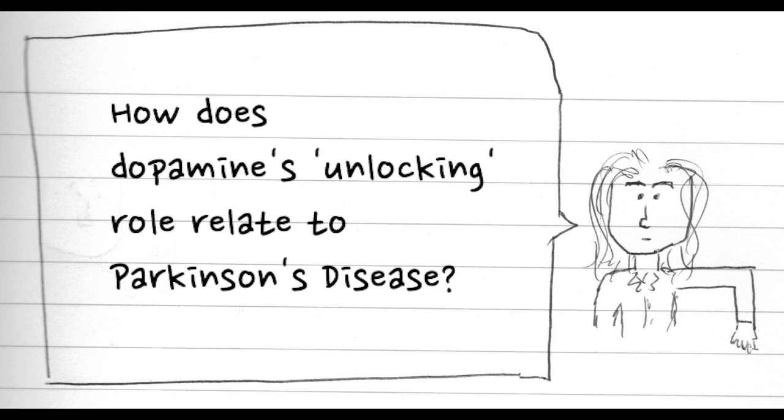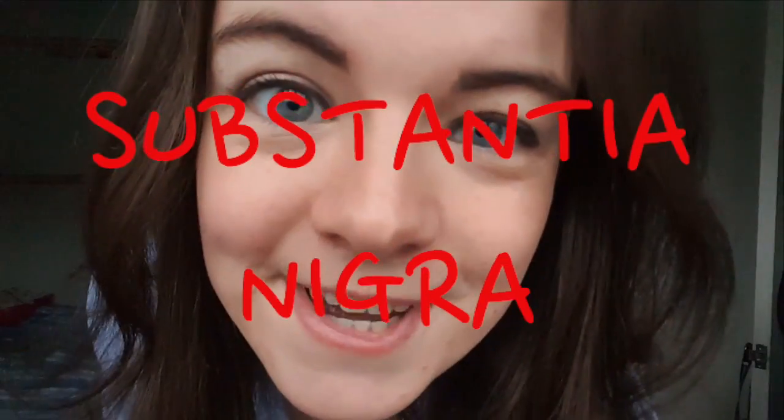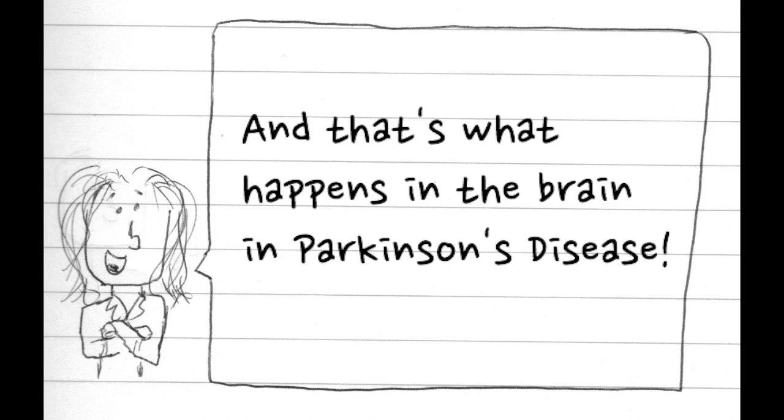But what does dopamine's unlocking of movements have to do with the cause of Parkinson's disease? This dopamine is released by neurons in your brain. In Parkinson's disease, these neurons start to die, which means less dopamine is released, which means no keys to unlock that movement. This neuron death is mainly focused in an area of your brain called the substantia nigra. This can explain many symptoms of Parkinson's: rigidity, because you can't unlock your movement; and even shaking, because this represents your battle — trying to get your arm to move, but it can't because it's not unlocked by dopamine yet. And that is how the symptoms of Parkinson's are caused.